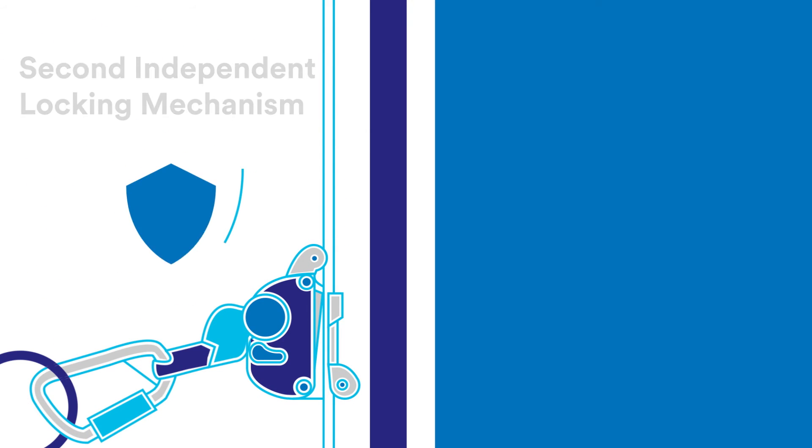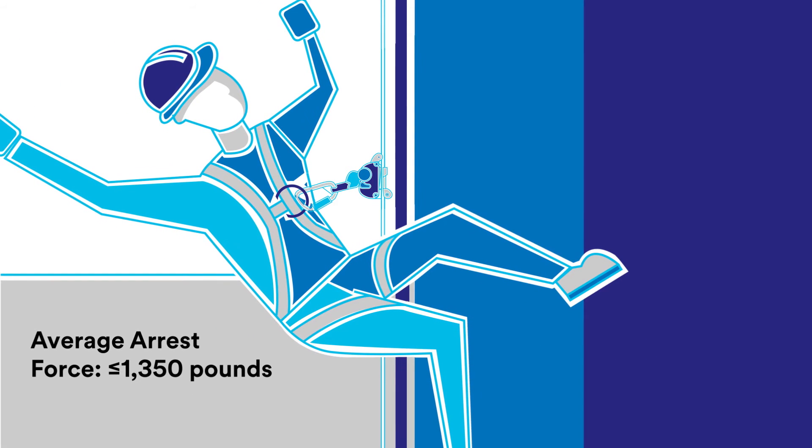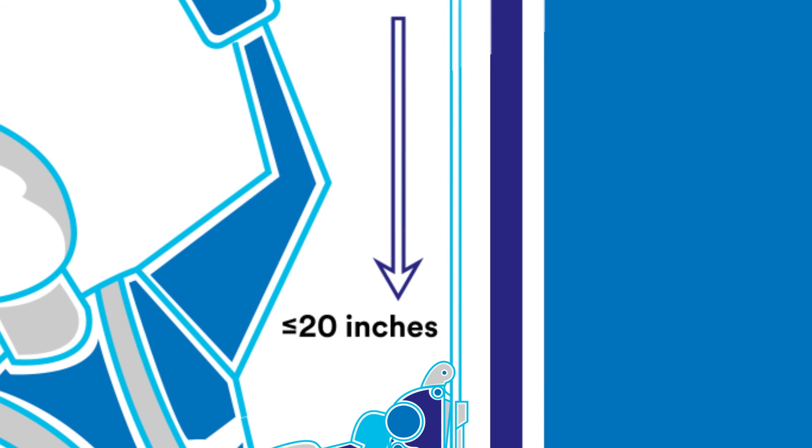Sleeves must lock automatically in a fall, and must also include a second independent locking mechanism that can't be disengaged or interfered with during a fall — another key change intended to enhance safety. The average arrest force should not exceed 1,350 pounds, and the maximum arrest force should not exceed 1,800 pounds. The maximum movement of the sleeve when locking onto the carrier cable in a fall event cannot exceed 20 inches.